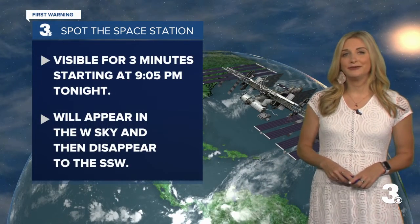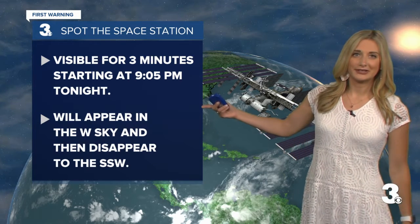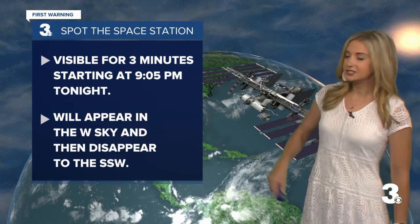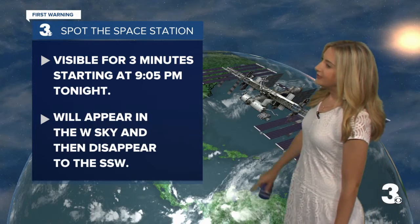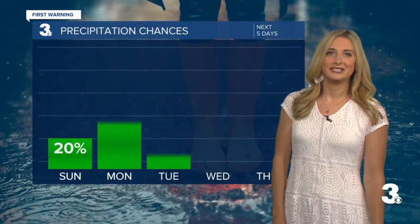Something you can do tonight — because we are tracking mostly dry conditions — if you want to head out there with the kids, we are spotting the space station tonight. It's going to be visible for three minutes starting at 9:05 p.m. Sky conditions should be pretty good. It's going to appear in the western sky and then disappear to the south southwest. Something cool to get out there and do.